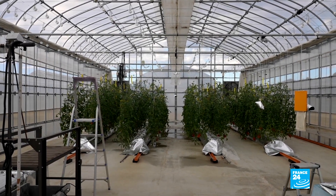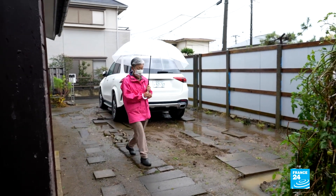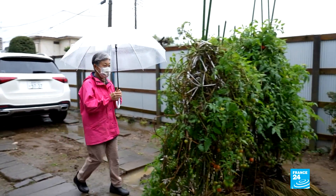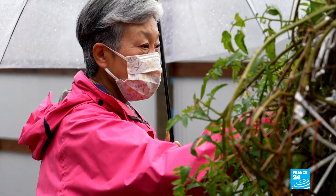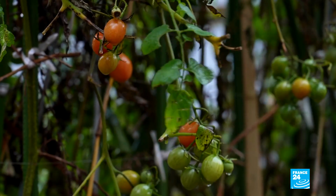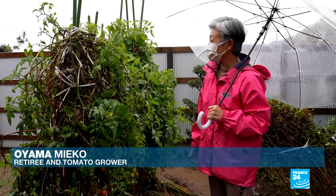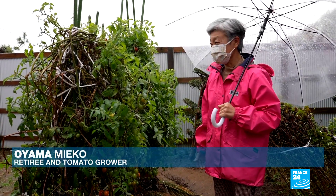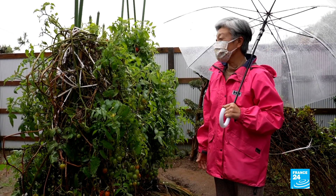Last May, 4,000 volunteers received free genome-edited tomato plants. They include Mieko Oyama, who's already picked thousands of the tomatoes she grew in her small garden near Tokyo. Her family and friends tell her that these tomatoes are good and that they feel better after eating them. She's sure they will spread to the rest of the country.